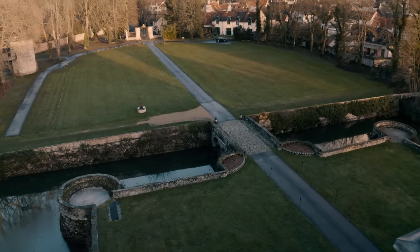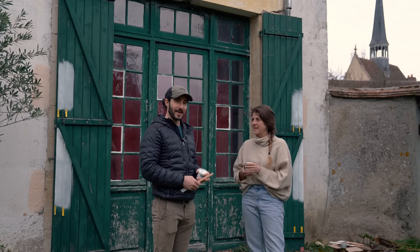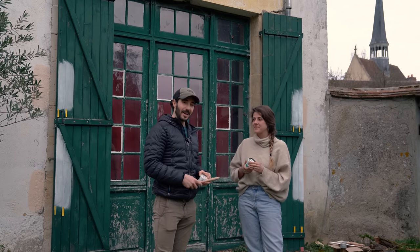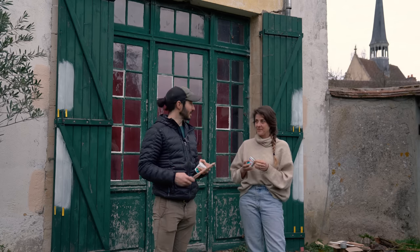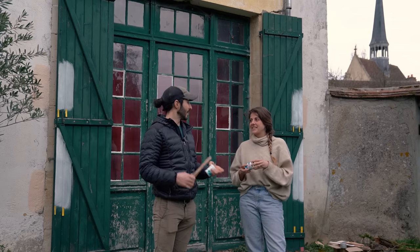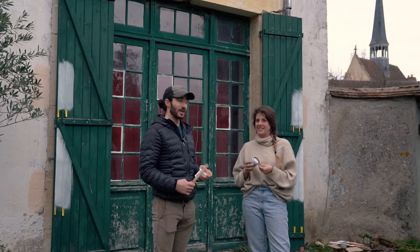Daphne and I just went and bought way too many testers of different green paints because we're going to replace all of the doors and windows of the Hunter's Lodge. Benoit is going to come next week and help us get started on all of this, and he's going to help us with putting in a new door in the bathroom because we don't know how.